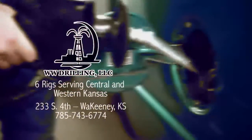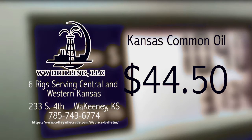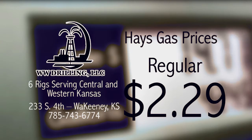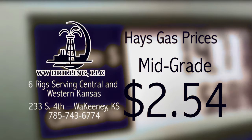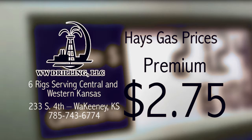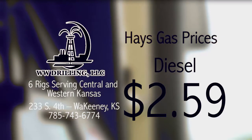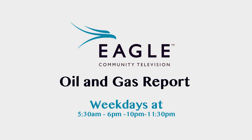The Eagle Community Television Oil and Gas Report, brought to you by WW Drilling of Wakeeney, with six rigs serving central and western Kansas. That's the Eagle Community Television Oil and Gas Report — weekdays at 5:30 a.m. and 6:10 and 11:30 p.m., right here on Eagle Community Television.